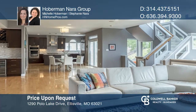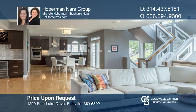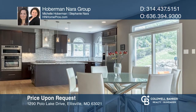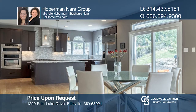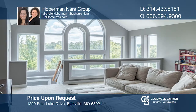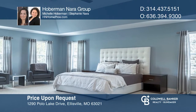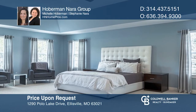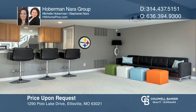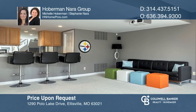Experience this open concept exceptional home with a two-story foyer, gourmet kitchen, butler's pantry, and expansive family room overflowing with natural light. The second story has an oversized loft, four bedrooms including an oversized master suite with a fireplace and dual walk-in closets. The lower level includes a rec room, a wet bar, a fifth bedroom, a bath, and a walk-out to the patio. Come see it today with the Hoberman Nera Group.